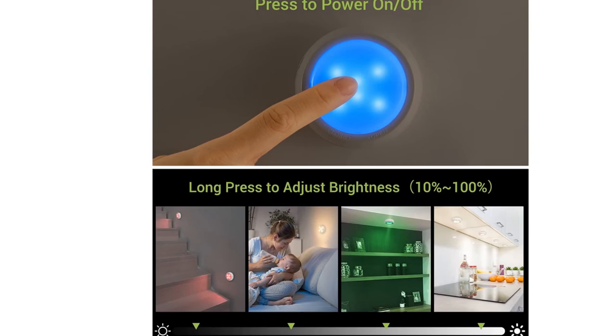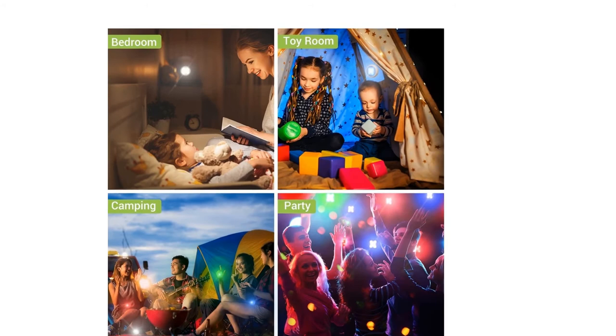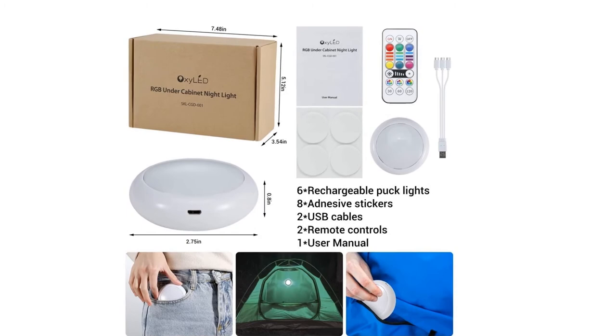And living rooms, especially ideal for holidays and events like Christmas, Halloween, parties, and more. Ready to enjoy a perfect lighting experience with Oxy LED. If you like this product, please click the link in the video description for a better price and original product.